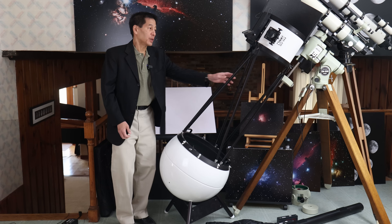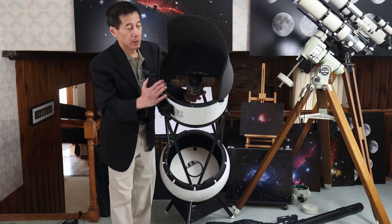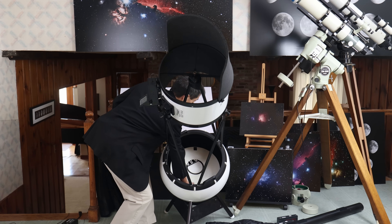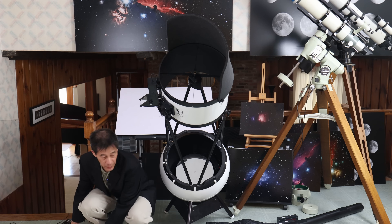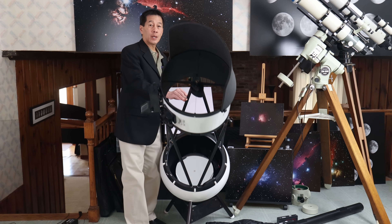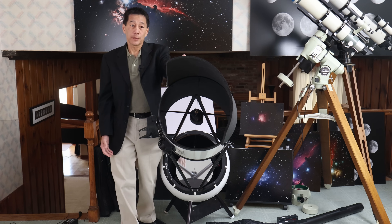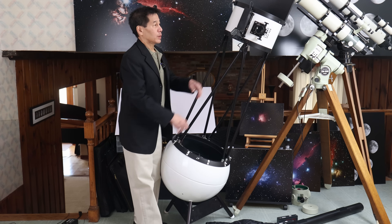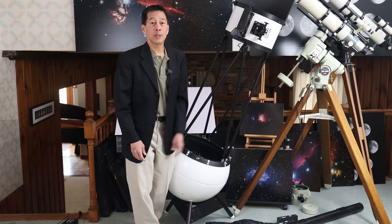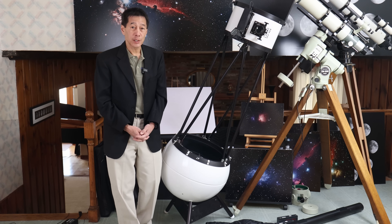If all of this is new to you, this is how it works: we'll take the caps off the secondary and the primary. It's an astronomical telescope — there's a 12.5-inch mirror here which collects light, deflects it into the secondary mirror, which deflects the light out to the focuser. You put an eyepiece in there and that's where you look. To change magnifications, you change eyepieces.